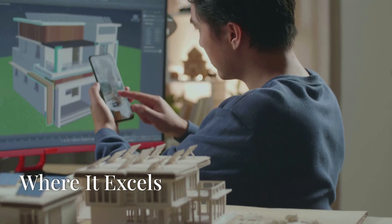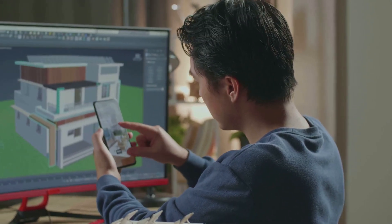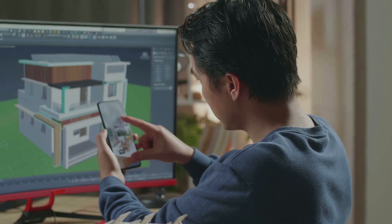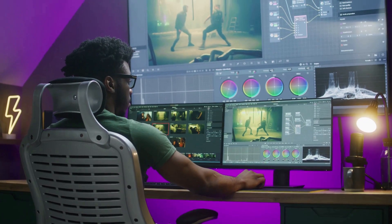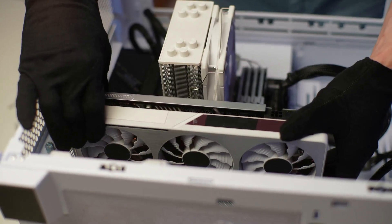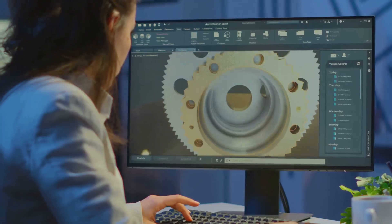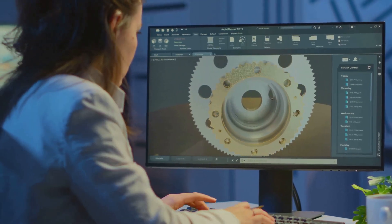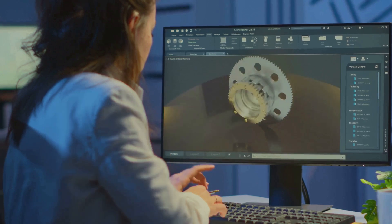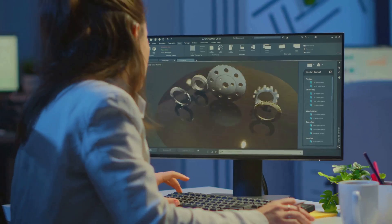Imagine rendering photorealistic architectural designs in a flash, or creating stunning visual effects with ease — the Quadro RTX 5000 makes it a reality. From CAD applications to video editing software, this GPU breezes through tasks that would bring other cards to their knees.